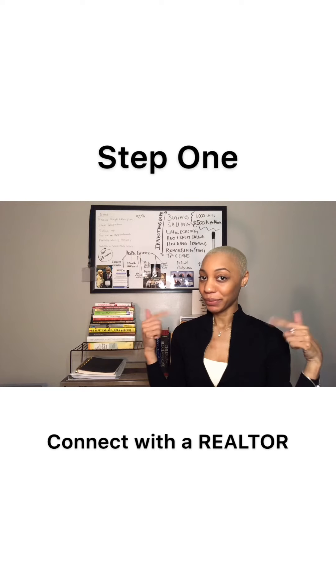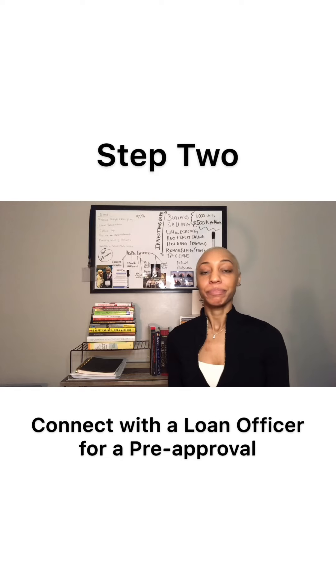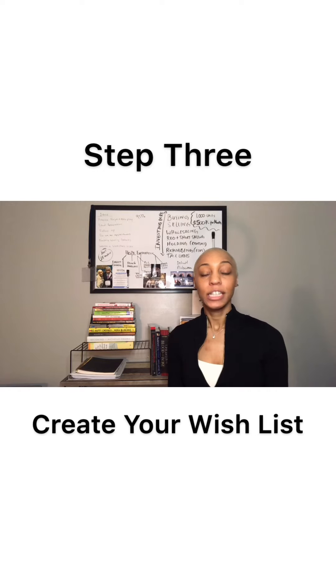Step one of the home buying process is to connect yourself with a Realtor, which would be me or someone else of your liking. And then once you connect yourself with a Realtor, you're going to connect with a loan officer. Most likely your Realtor can connect you with a loan officer, and the reason why you need a loan officer is so that you can get a pre-approval. Once you have a pre-approval, you can move to step three, which will help you make a wish list for the home of your dreams or the investment property of your dreams.